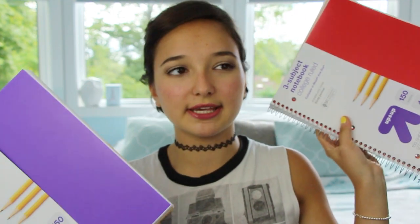Back to the Target haul — I got these two Up and Up three-subject college-ruled notebooks. They have 150 sheets in them, so for now I don't think that'll be enough, but I got two just in case. I'm planning on using these for maybe AP Lang or AP US History — I'll see what my teachers require, because some teachers require certain supplies for certain classes. They're fun colors. I think these were $2 each.